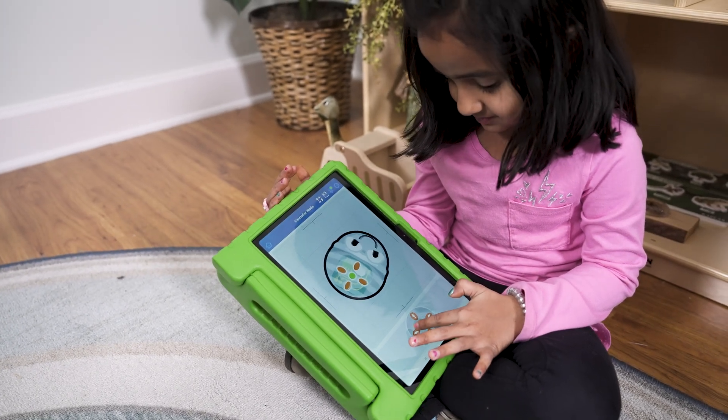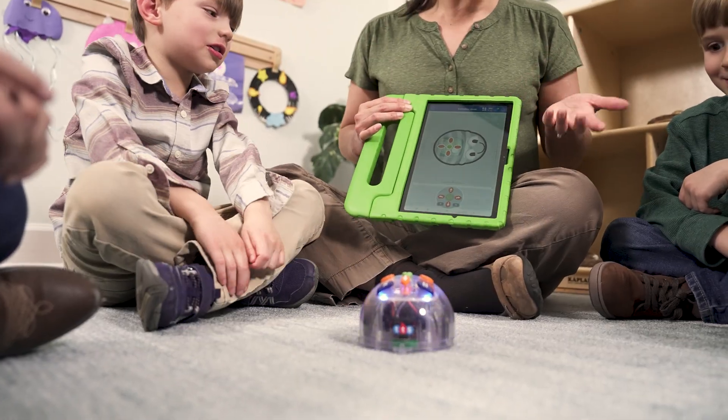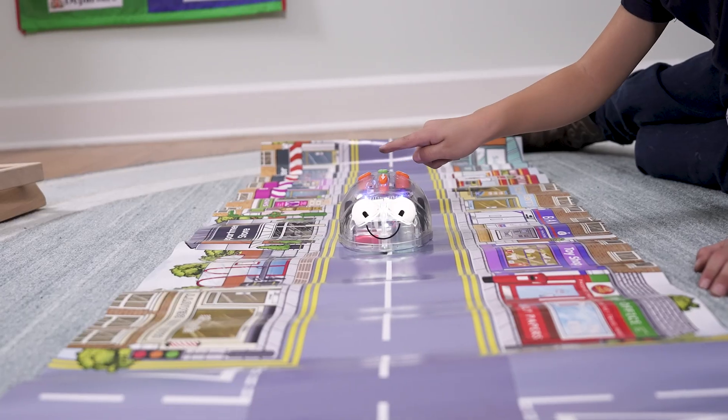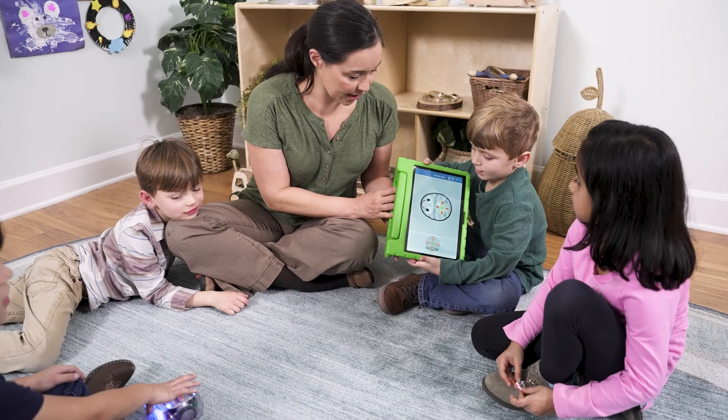Whether your little ones prefer solo adventures or collaborative play, the BlueBot has them covered. It's not just a robot — it's a companion in their learning journey. Elevate your programming lessons with the BlueBot, where education meets innovation.